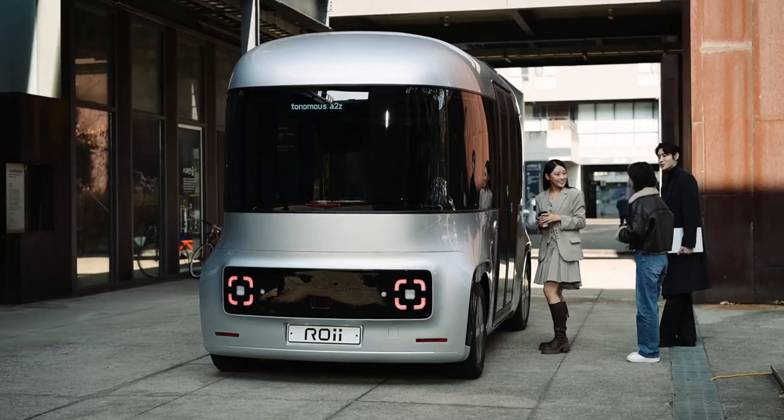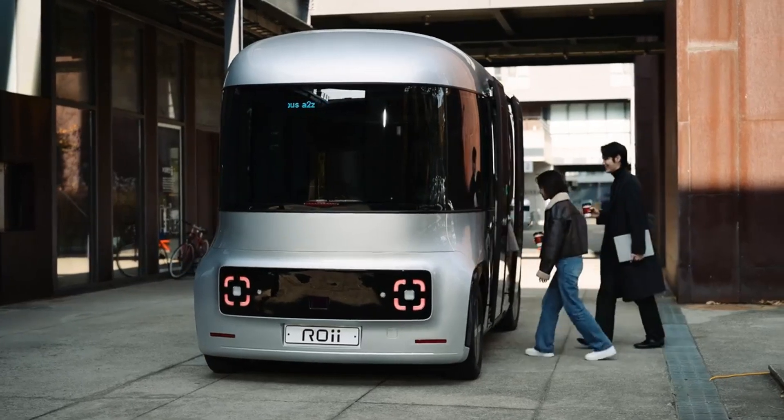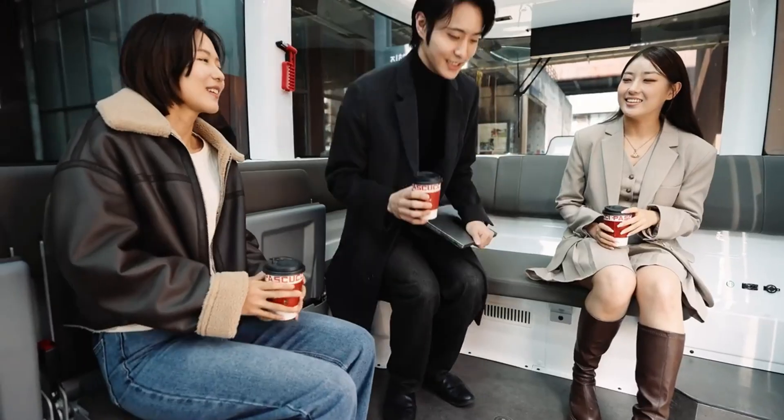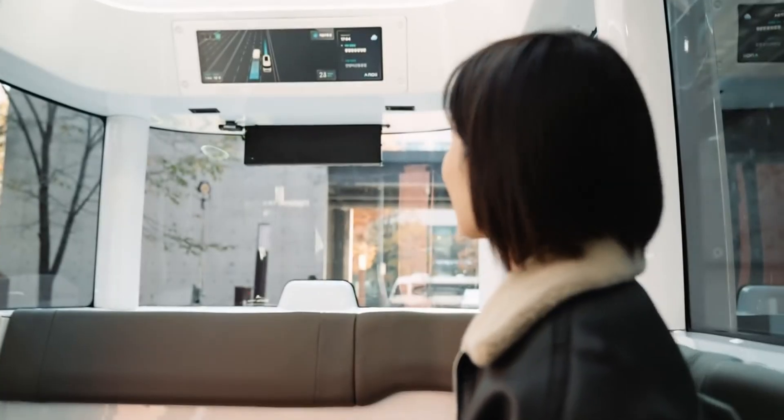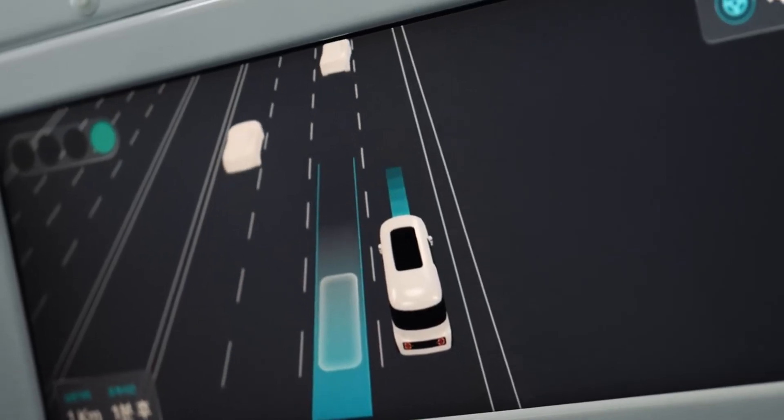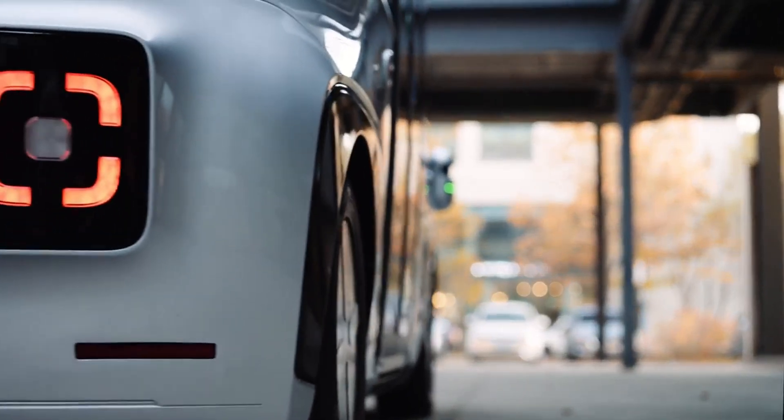Already operating South Korea's largest autonomous bus fleet and expanding through global partnerships, Autonomous A2Z plans to launch mass production by 2027, shaping the future of smart, sustainable transportation worldwide.